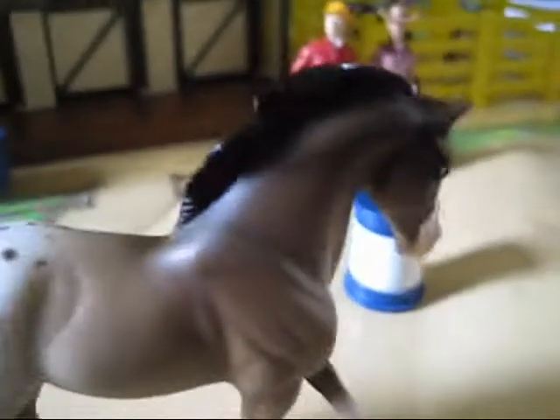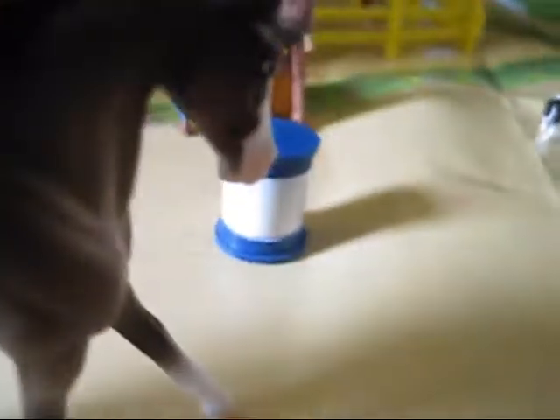And also it comes with this playmat thingy — you can see it. Oh my gosh, I can't believe it. I forgot the horses! Okay.